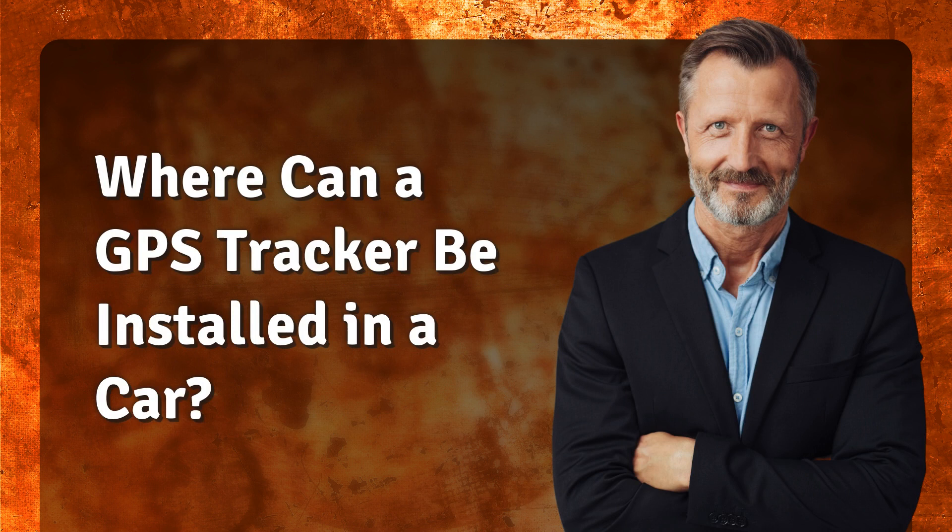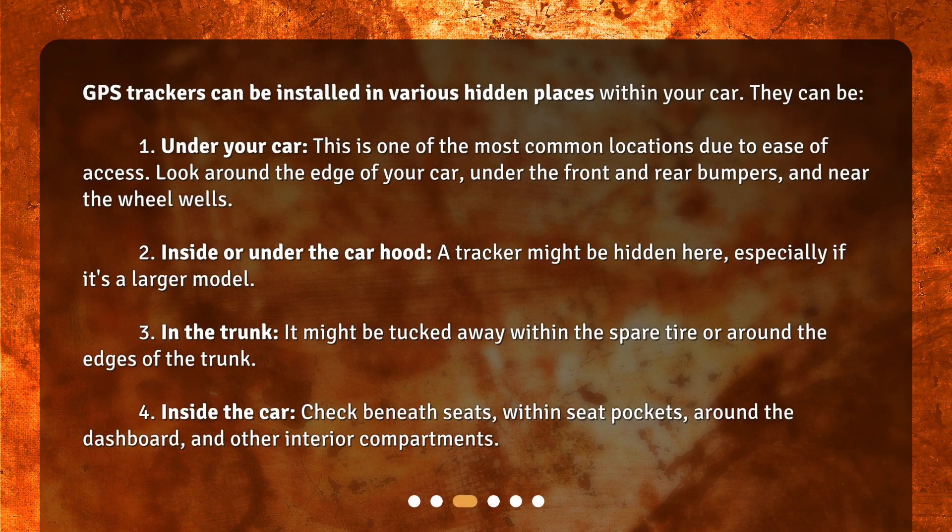Where can a GPS tracker be installed in a car? GPS trackers can be installed in various hidden places within your car. One common location is under your car — this is one of the most common locations due to ease of access. Look around the edge of your car, under the front and rear bumpers, and near the wheel wells.